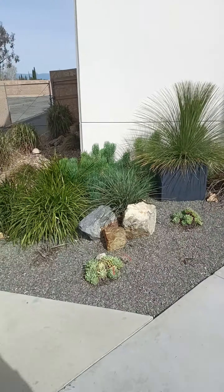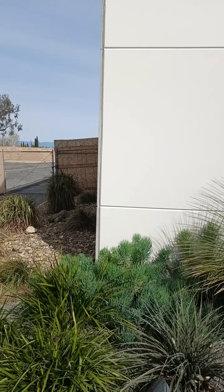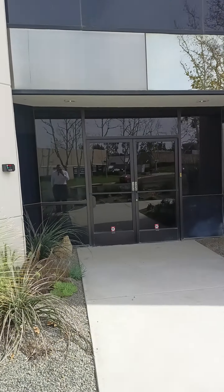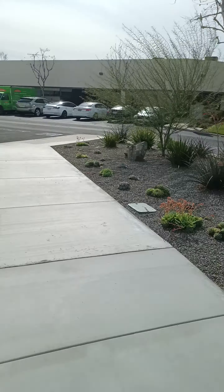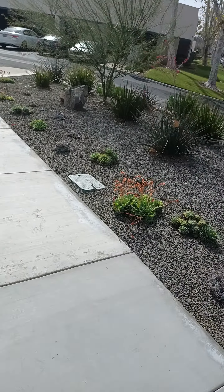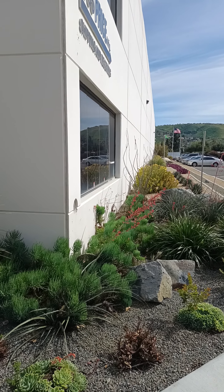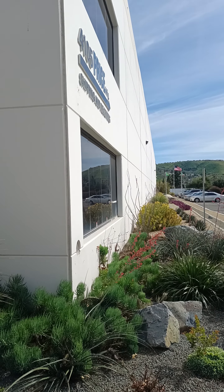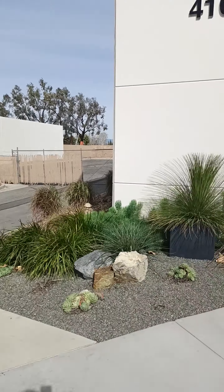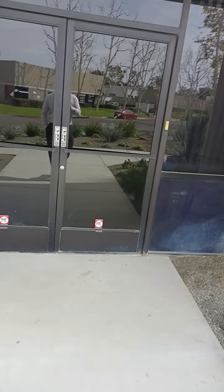Hey everyone, good afternoon. Richard Commercial Real Estate here, looking at an office space at 4107 Indus Way, city of Riverside. It's 2,100 square feet of two-story office. It's part of a larger building, and the larger building goes all the way towards the 91 there. So we're off of the 91 in the city of Riverside, Indus Way — 4107 Indus Way — 2,100 square feet of two-story office for lease.